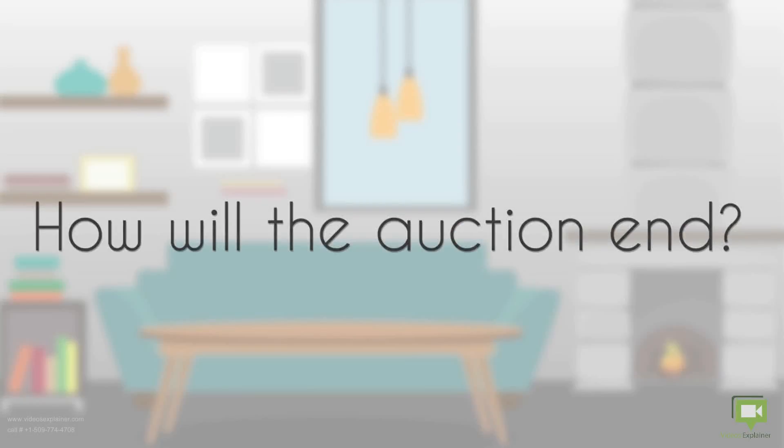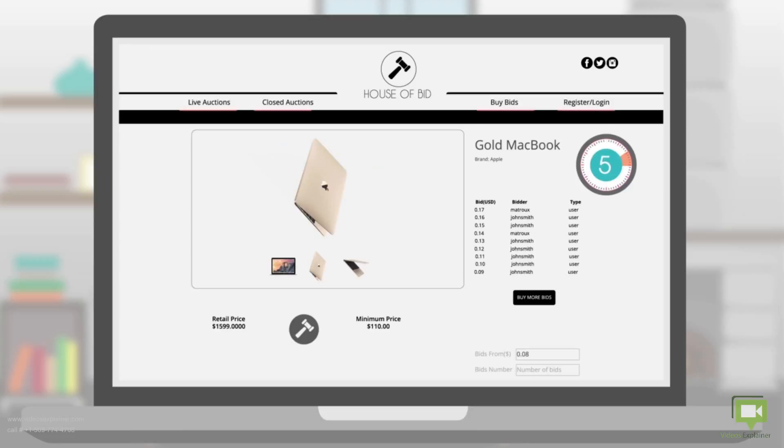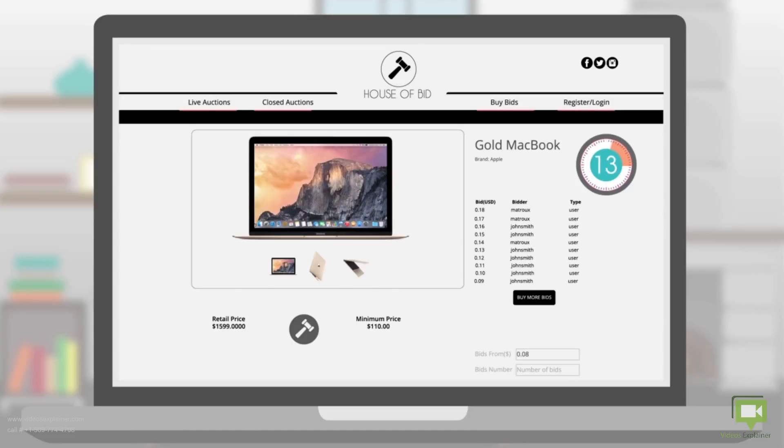How will the auction end? Well, it's easy. When it reaches the last 15 seconds, every time a bid is made, 15 seconds will be added to give a chance for another bidder.